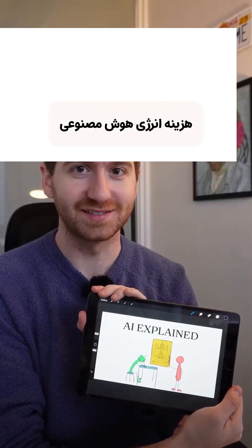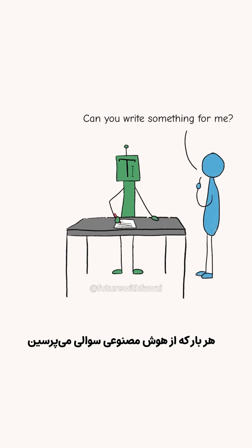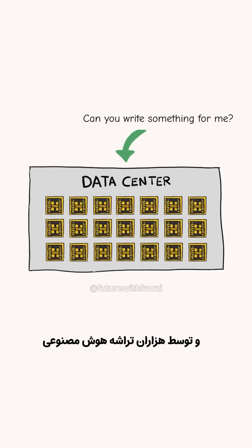AI explained in 12 minutes. Chapter 6: The energy cost of AI. Every time you ask AI a question, that request is sent to a data center and processed by thousands of AI chips.